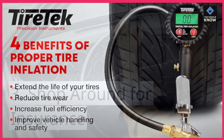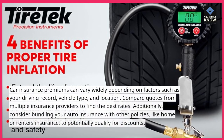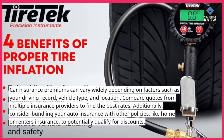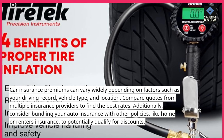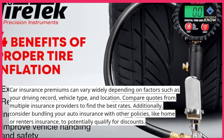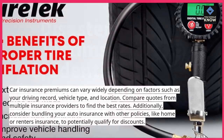Shop around for insurance. Car insurance premiums can vary widely depending on factors such as your driving record, vehicle type, and location. Compare quotes from multiple insurance providers to find the best rates. Additionally, consider bundling your auto insurance with other policies, like home or renter's insurance, to potentially qualify for discounts.